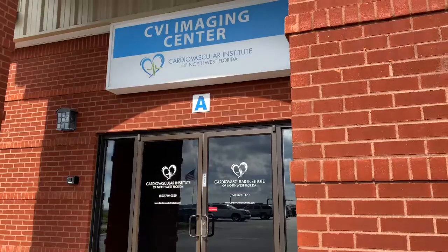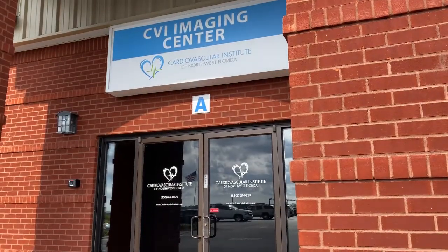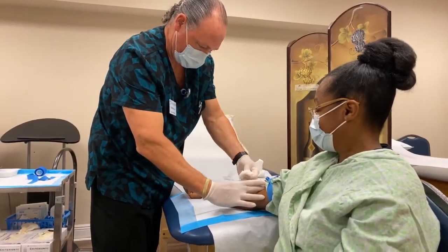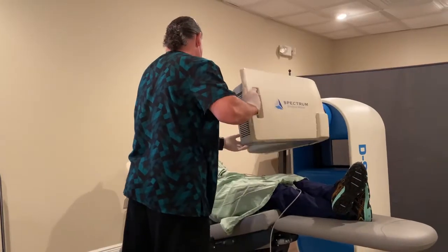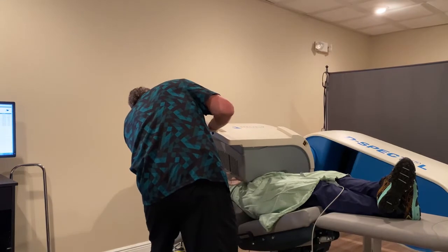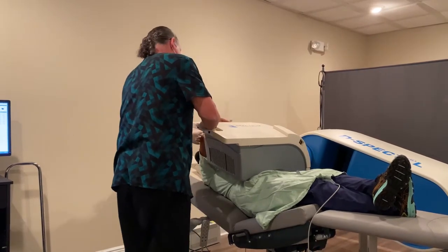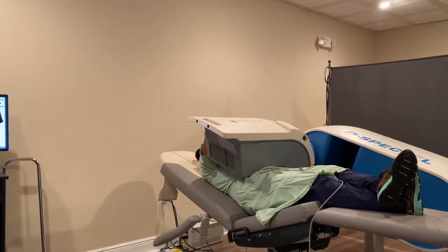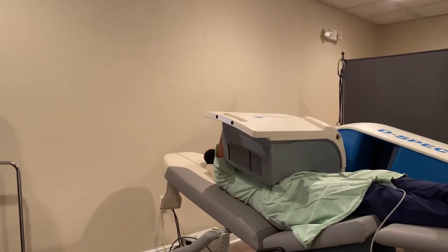When you come to have a nuclear stress test done, you'll come to the imaging center where an IV will be placed and you're given a medicine that's taken up by the heart. That medicine gives off a very small amount of radiation that's detected by the nuclear camera. The camera then takes pictures of your heart while it's resting and while it's exercising. The change in blood flow during exercise versus at rest is how we determine if there are any blockages in the heart arteries.